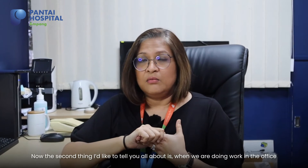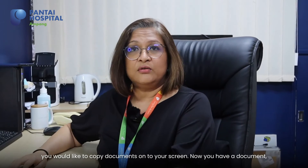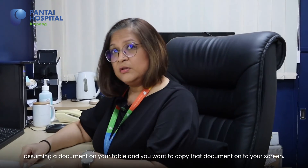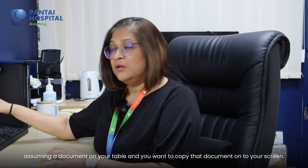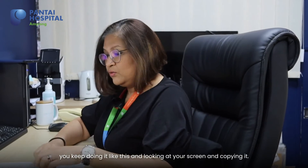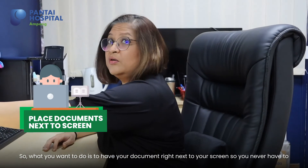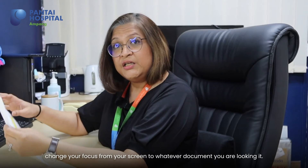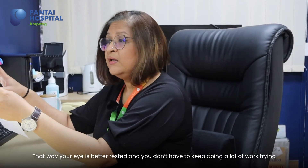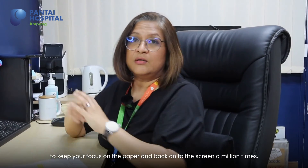When you're doing work at the office and you'd like to copy documents onto your screen, assuming you have a document on your table and you want to copy it onto your screen, never have your document flat on the table where you keep looking down and then back at your screen. What you want to do is have your document right next to your screen, so you never have to change your focus from your screen to whatever document you're looking at. That way your eye is better rested and you don't have to keep refocusing on the paper and back onto the screen a million times.